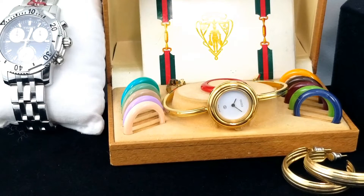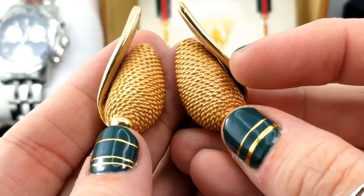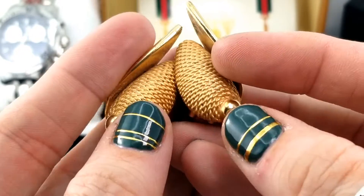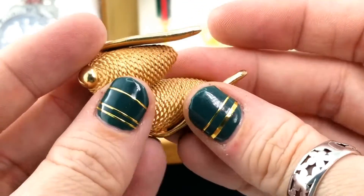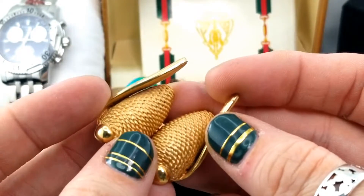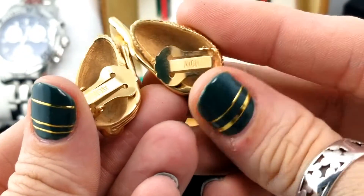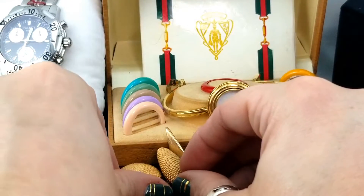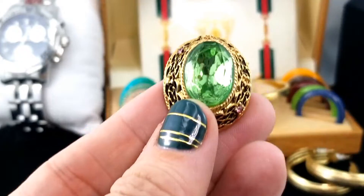Next up are these clip-on earrings. I've had a bracelet on display in the store for a while that goes with these earrings, so now I'm finding the set. I thought they looked like pine cones. The bracelet was unmarked and I wasn't sure who made it, but then I see on the earrings they are marked Avon — so now I know that bracelet on display is an Avon bracelet, and I can price it as a set.